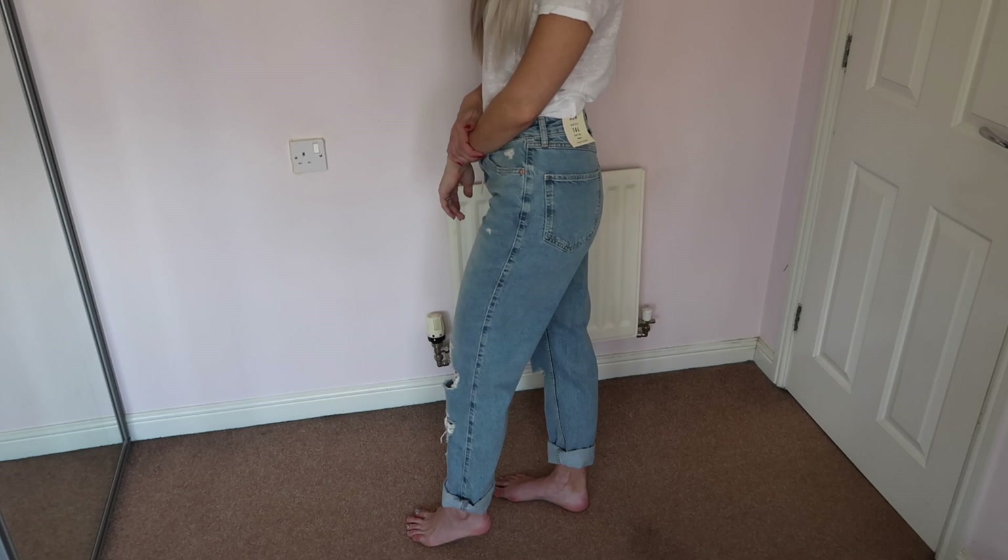All the other size 10s fit true to size — except New Look which ran small. But these River Island ones are way off, even accounting for the relaxed mum jean style. I may need to try a size 8 to get the fit I want. I'm still on the hunt for boyfriend or slouchy denim that hugs in all the right places, so if you know any brands, let me know in the comments.